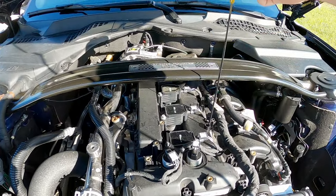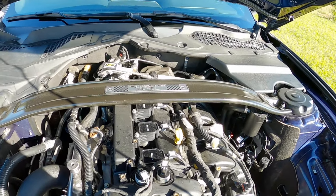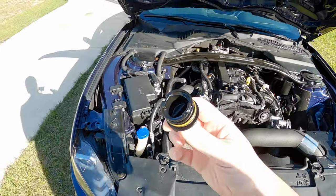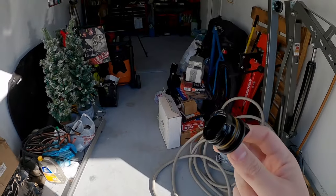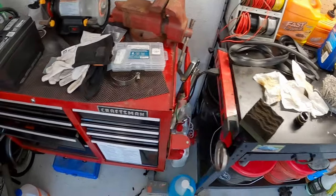Coolant level hasn't changed — that's always good. Everything looks solid. Oil still looks like oil, so that's good — no milkshake stuff. Actually, while I'm under here I need to grab something because I need to take a measurement for a future project that's going to be happening very soon. I'm not going to give details because I kind of want to keep you all on your toes.